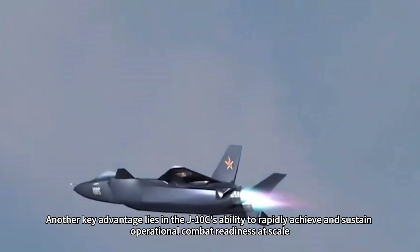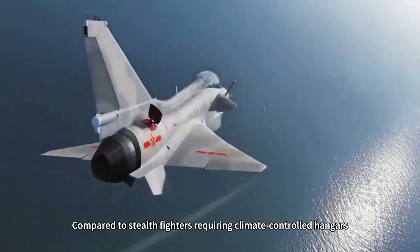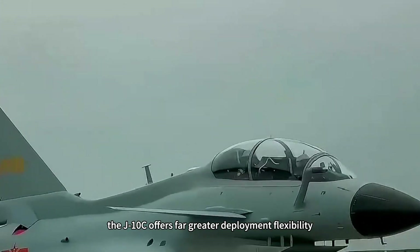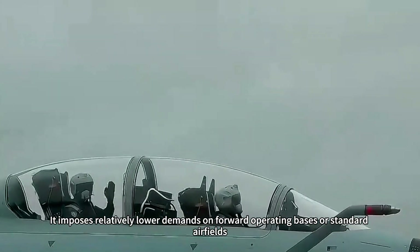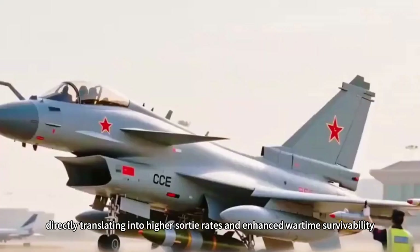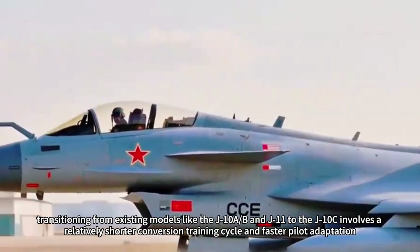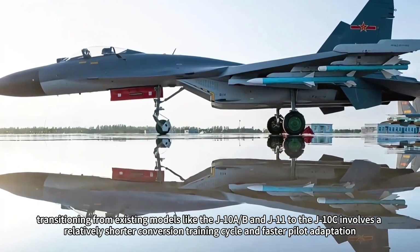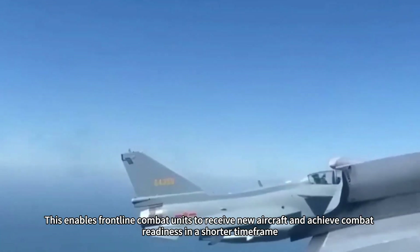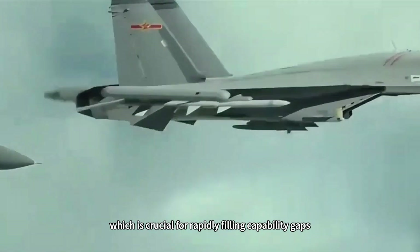Another key advantage lies in the J-10C's ability to rapidly achieve and sustain operational combat readiness at scale. Compared to stealth fighters requiring climate-controlled hangars, specialized stealth maintenance equipment, and complex ground support systems, the J-10C offers far greater deployment flexibility. It imposes relatively lower demands on forward operating bases or standard airfields, directly translating into higher sortie rates and enhanced wartime survivability. Transitioning from existing models like the J-10A, B, and J-11 to the J-10C involves a shorter conversion training cycle and faster pilot adaptation, enabling frontline units to achieve combat readiness in a shorter time frame — crucial for rapidly filling capability gaps.